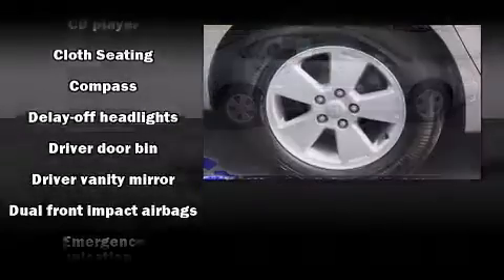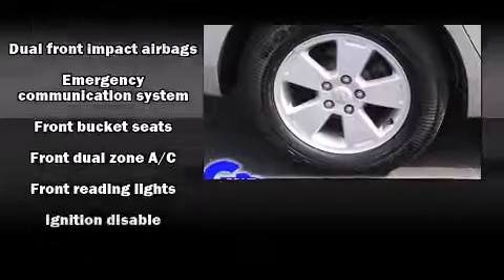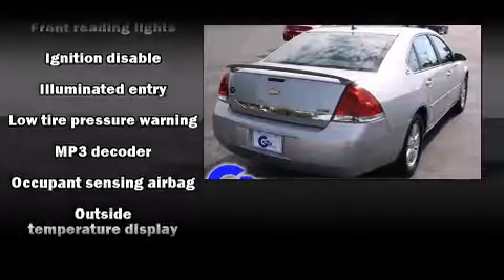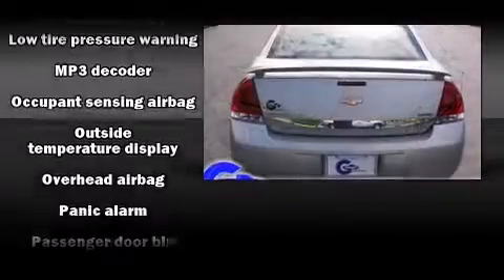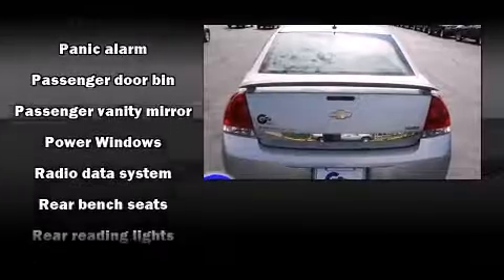It's equipped with tons of terrific amenities, but it won't break your budget, such as remote keyless entry, front and rear cup holders, one-touch window functionality, a tachometer, automatic temperature control, fully automatic headlights, and much more.